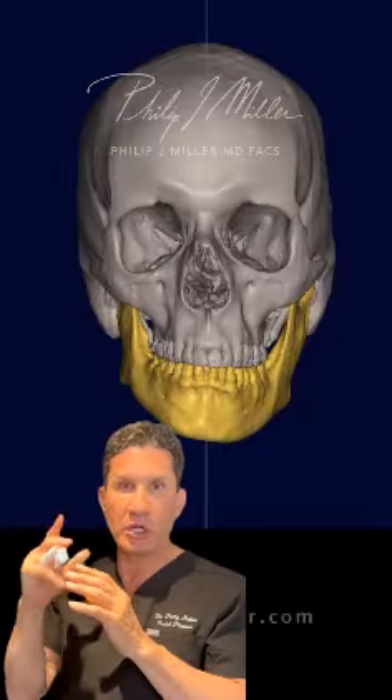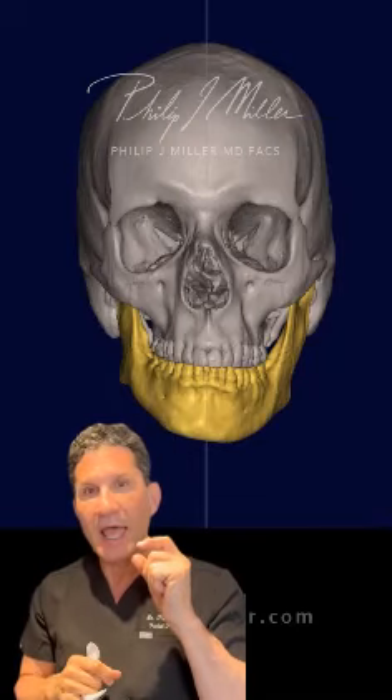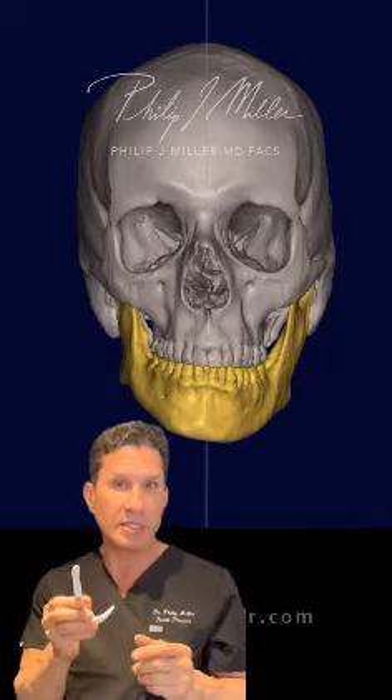And this was a really interesting case. It was a gentleman who had a long chin on one side and a really short one on the other side. And the best way to treat that person was to create a customized implant.